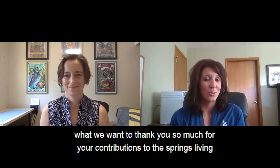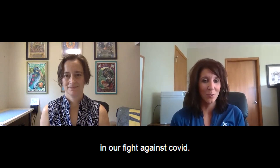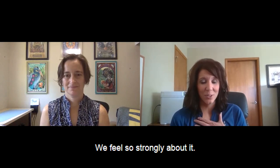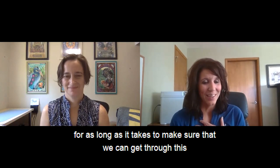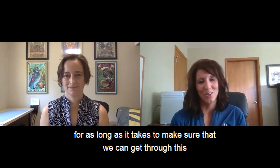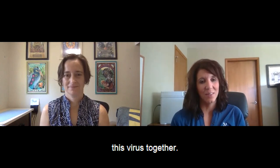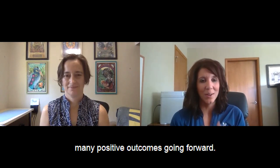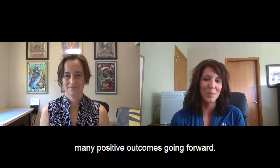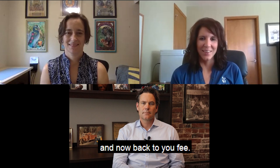We want to thank you so much, Shula, for your contributions to the Springs Living and our fight against COVID. We feel so strongly about it. We are going to continue working with you for as long as it takes to make sure that we can get through this virus together, and we look forward to many positive outcomes going forward. Thank you so much for having me today, really appreciate it. And now back to you, Fee.